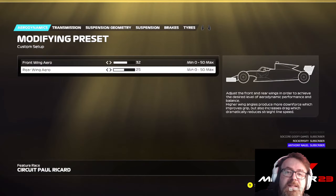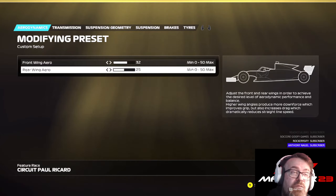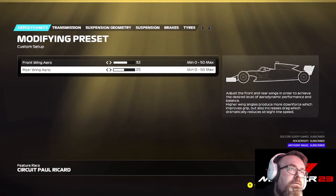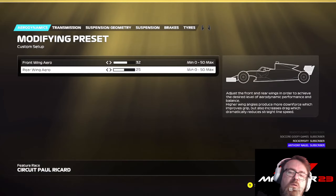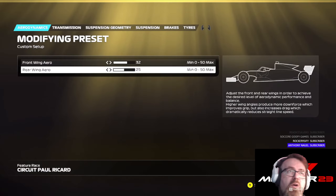Right, this is the France setup. And France is a weird, tricky circuit — especially for F2 cars. And obviously F2 still races at Paul Ricard. Gone with 32 on the front and 25 on the rear. Some people might be saying, especially if you've watched the three laps before, just how quick the AI is — you need this kind of downforce for this game.